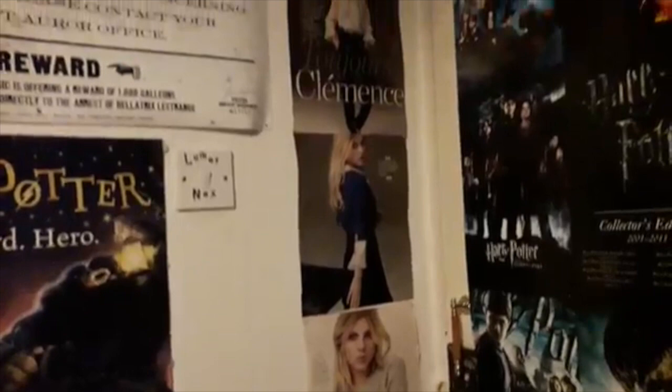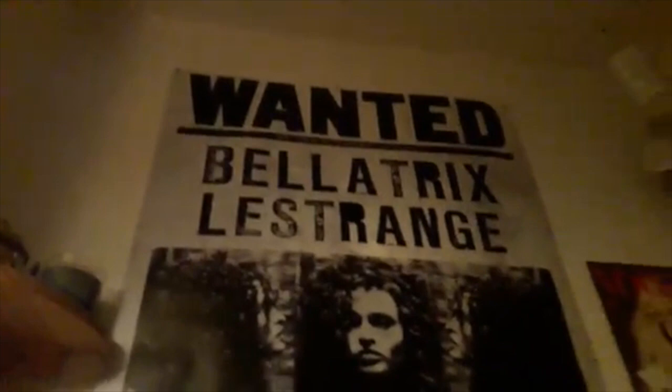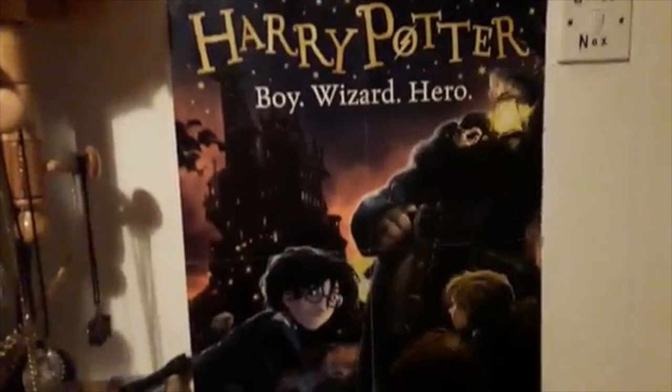Then we have another poster down there and just a couple of bookmarks from the Warner Brothers studio tour. Moving on we have an empty space here which needs filling, but we have a couple of newspaper articles just lining the walls up there — they're Clemence Posey who played Fleur Delacour. We have my Lumos and Knox sign, then we have my Bellatrix Lestrange poster which was from the Warner Brothers studio tour — I got this the first time I went to the tour. We also have this Harry Potter poster, which is double-sided.